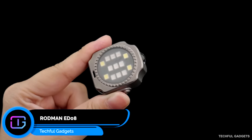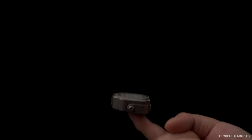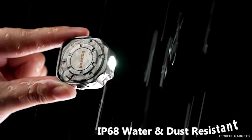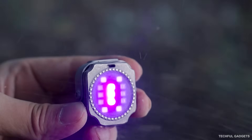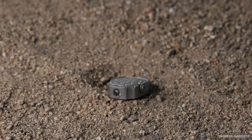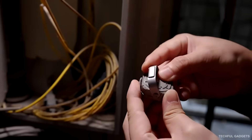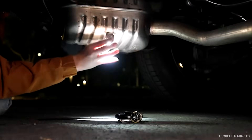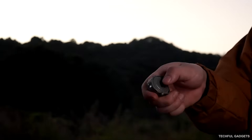Meet Rodman ED-08, a compact, coin-sized multifunction flashlight crafted from GR5 titanium. Breaking away from the usual tube design, the ED-08 uses a square, minimalist form that packs serious tech inside: 14 LEDs, 5 colors, and 11 lighting modes for any situation. Weighing just 1.14 ounces, it's lightweight enough for everyday carry yet tough enough for outdoor adventures. The adjustable magnetic stand and built-in hanging hole let you mount it almost anywhere — toolboxes, tent poles, car panels — giving you true hands-free lighting at any angle. Durable, versatile, and beautifully engineered.